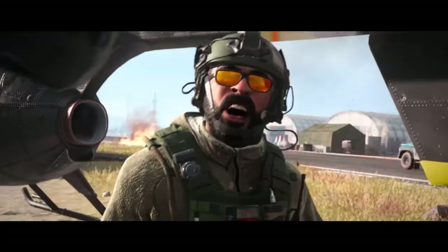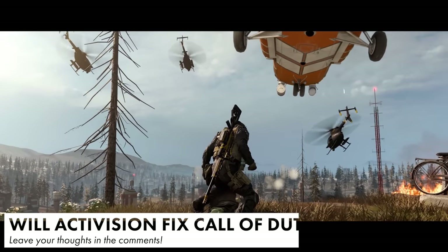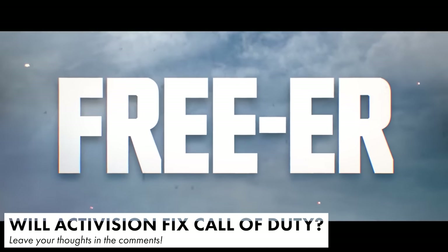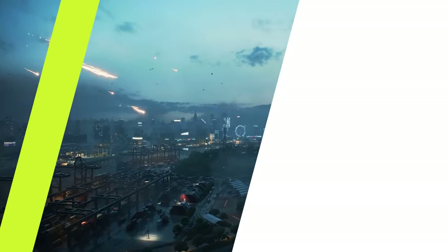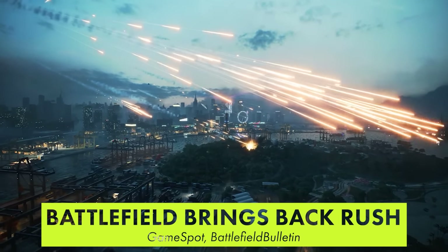Now the work just needs to be put into actually fixing all of these issues. Do you think that Call of Duty can and will improve, or do you think that these promises sound like half measures? Discuss your opinions in the comments. Battlefield fans are, of course, seeking the same apologies from EA that Call of Duty has been giving.